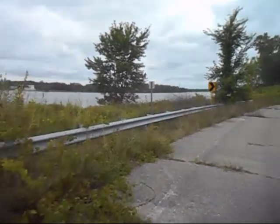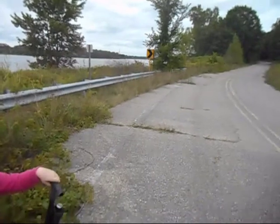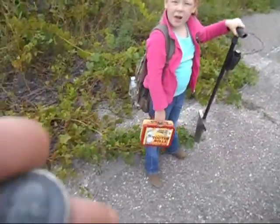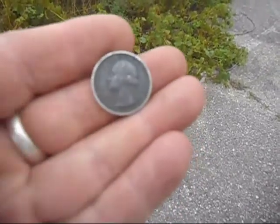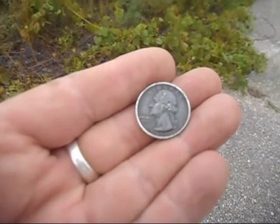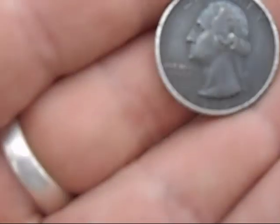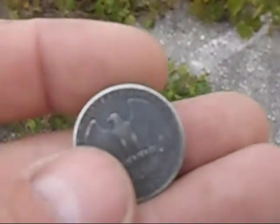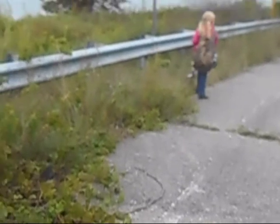Yeah, we're going down through here digging and dug up some clad a little earlier, threw it in my backpack, and when we took a break I was checking it out. Check this out — I've already cleaned it off, but I thought this was just a clad quarter. I cleaned it and wiped it down real good, but check this out — this is a 1935 silver quarter. I thought it was a clad quarter, started cleaning up the rim. So yeah, that's nice to have. On to the next.